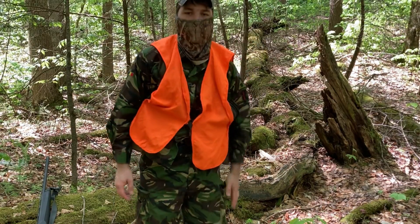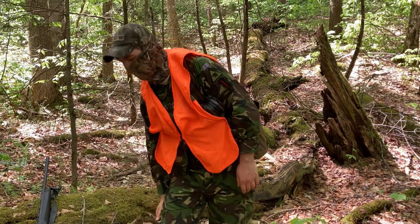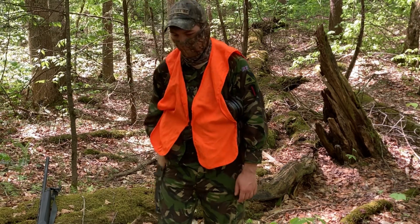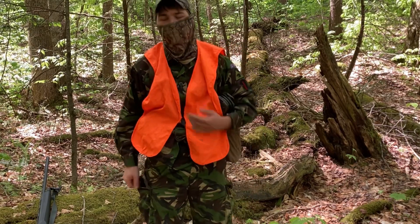My hunting license in my left pocket, keys, stuff like that. Granola bar — might as well show you that. Delicious. Plenty of food, right? Keep me sustained throughout the day.